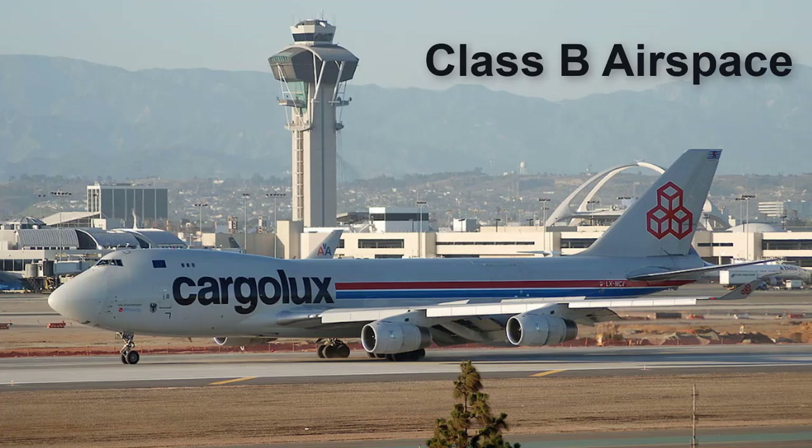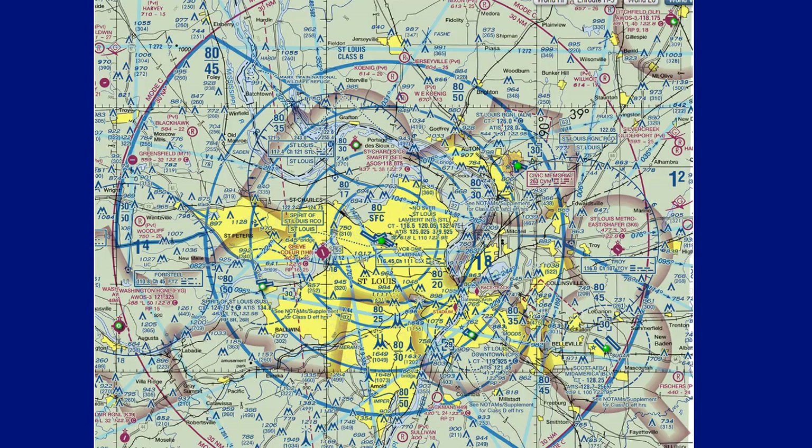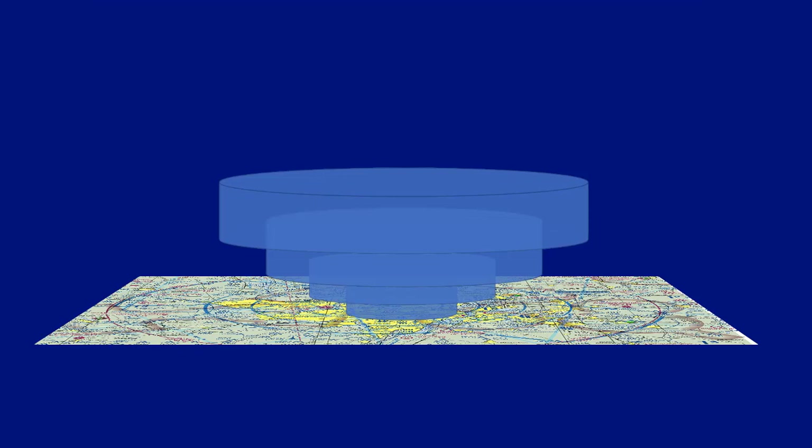Class B airspace surrounds the largest and busiest airports such as Los Angeles International, Chicago O'Hare International, and Hartsfield-Jackson Atlanta International. The airspace is depicted on the chart with solid blue lines and is often depicted as an upside-down wedding cake, such as the rings that surround St. Louis-Lambert International Airport.